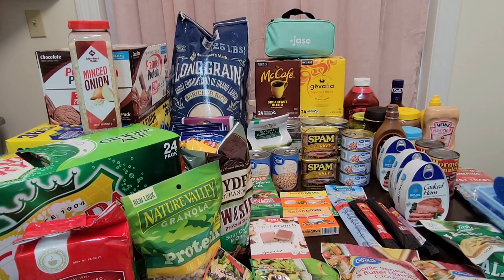Hey everyone, my name is Mary. Welcome back to my channel, Mama Bear Prepper. I have a haul for you guys — I went to Walmart and Sam's Club, as you might have seen in my previous video. I'm going to try to make this quick tonight because I am sick with a cold. I don't feel good and I want to go lay down, but let's try to get this done as quickly as possible.